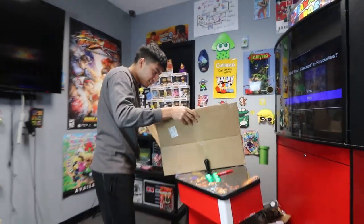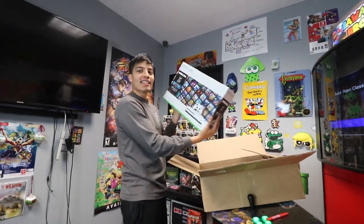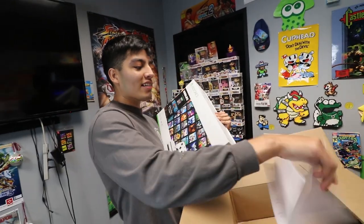Oh my god, what? It's an Xbox! Look at this — it's a Roblox Xbox One S. This is dope yo, shout out to Roblox and Microsoft for this. And look, we got a note.